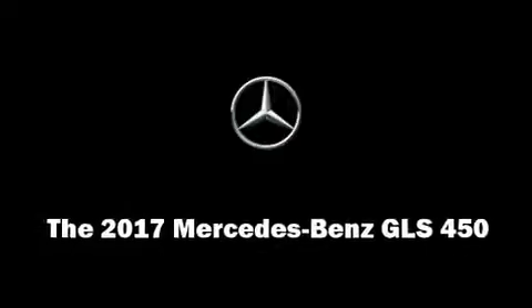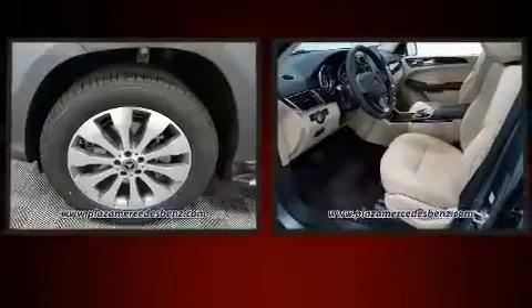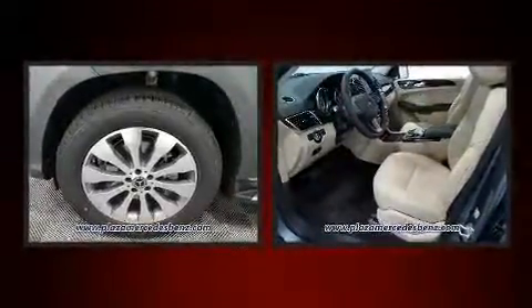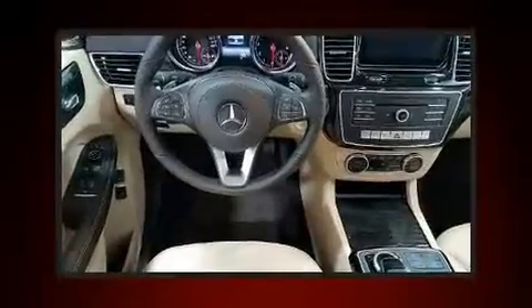Smooth gear shifts are achieved thanks to the refined six-cylinder engine, and load leveling rear suspension maintains a comfortable ride. The engine breathes better thanks to a turbocharger, improving both performance and economy.